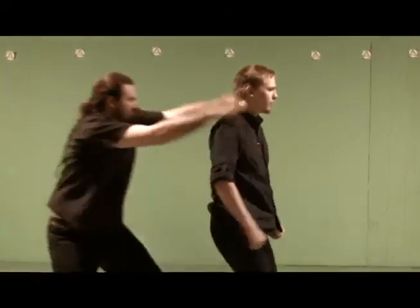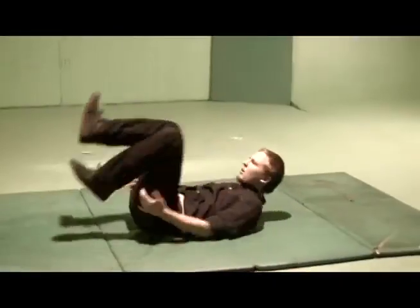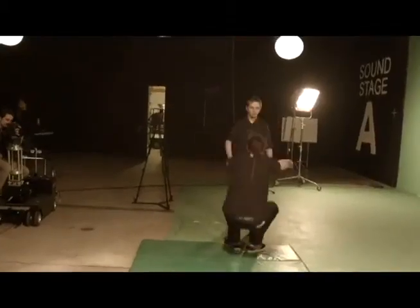When performing a fall, it is best to minimize the pain by making sure you keep all limbs away from the fall. You will notice that both actors are doing this by attempting to land on their sides as opposed to having their arms take the impact.